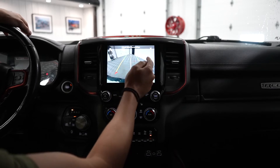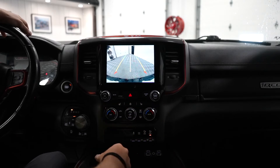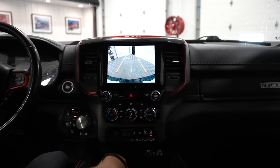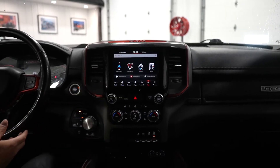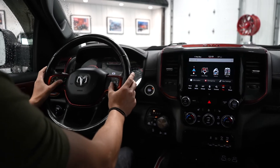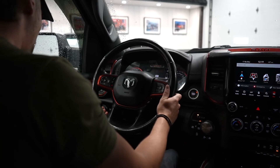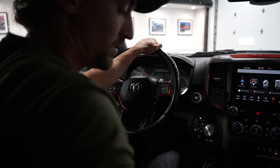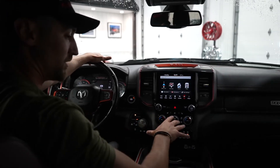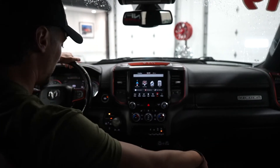We've got the backup camera, which also gives you a good view when you're connecting that hitch and watching the trailer if you are looking to haul. Over here on the steering wheel, we've got cruise control and access to the steering wheel controls. The interior is really nice on this — we've got the red accents unique to the Rebel and just a really tasteful design incorporating the leather. Super clean.